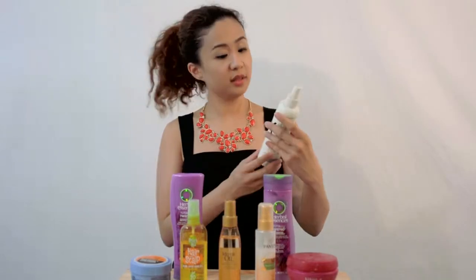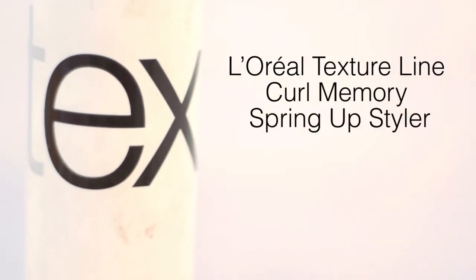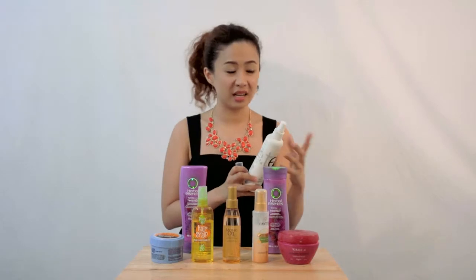Second, we have L'Oreal Texture Curl Memory Spring Up Styler. Unfortunately, this is not available in the Philippines. I learned about this product when my hair stylist cousin from New York told me that I need it for my curly hair.